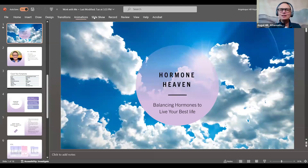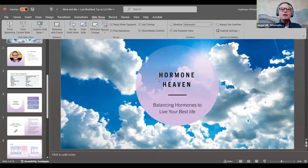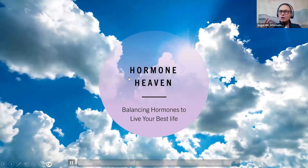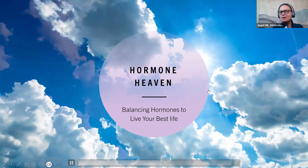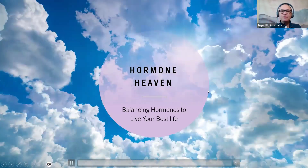Hi everyone, I'm Dr. Angel. I wanted you to see my face before we get started, so I'm going to share my screen now. And here we go. I'm so excited that you are interested in my program. This is going to give you a little bit more details about how I do things. So Hormone Heaven — I'm all about balancing your hormones to live your best life.